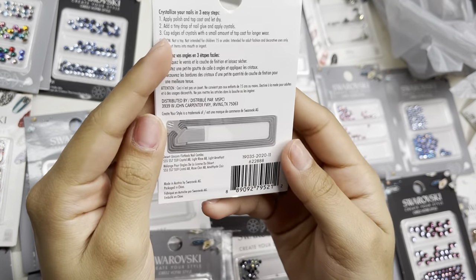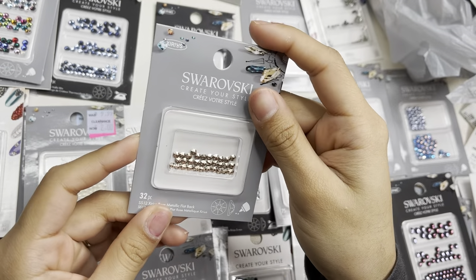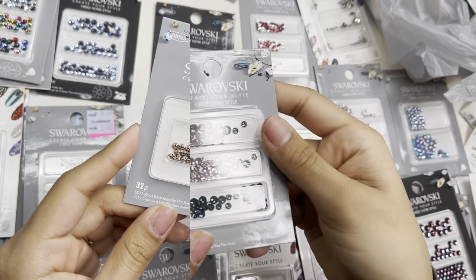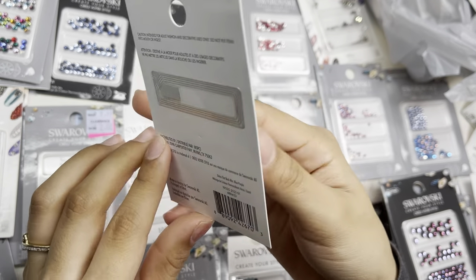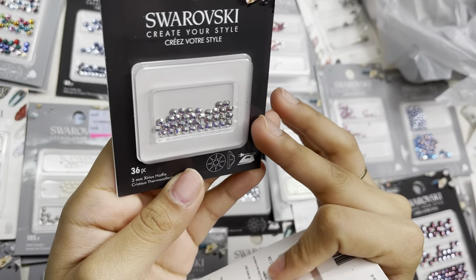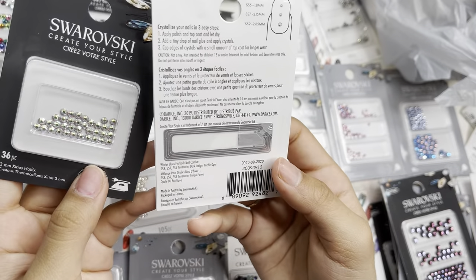I also grabbed these — so pretty — 100 pieces in crystal AB, light rose AB, and light amethyst in ss5, ss7, and ss9. Another ss12 set in rose gold metallic. And an 80-piece in black/purple mix. Plus more 3mm crystal AB in a 36-piece.